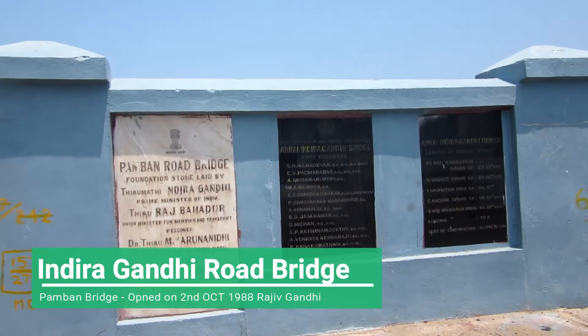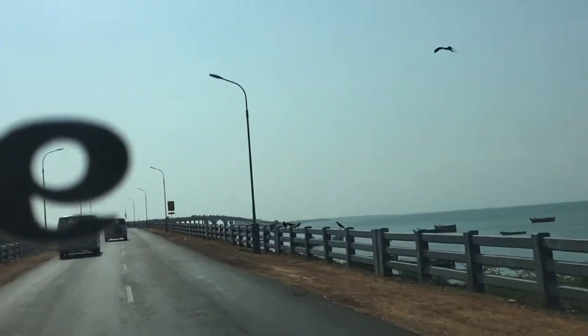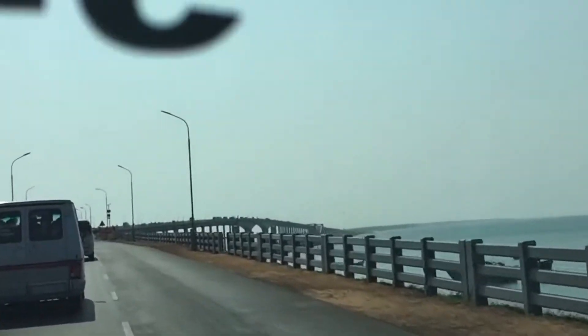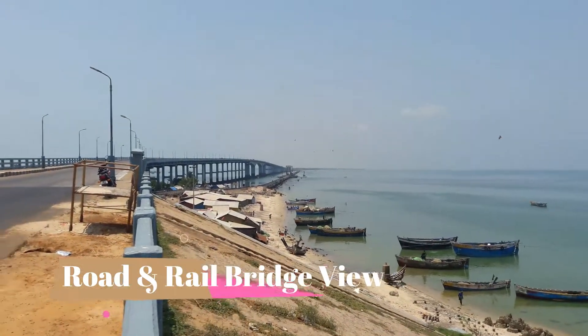The Pamban Road Bridge was opened on 2nd October 1988 by the late Prime Minister Rajiv Gandhi. The bridge connects the Rameshwaram Island with the mainland of India near Mandapam. This 2.345 km long bridge took almost 14 years to be completed.